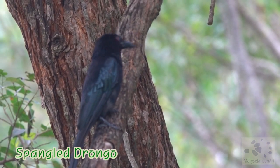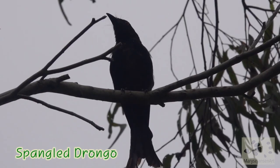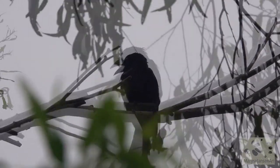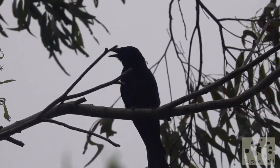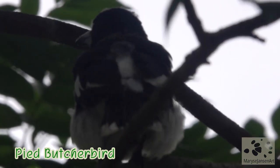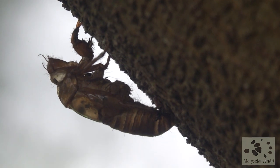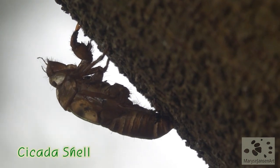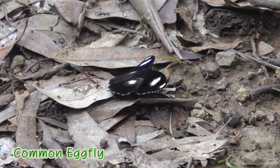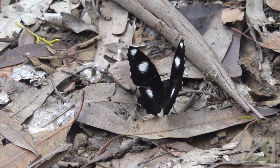Speaking of interesting bird calls — have a listen at this one. Isn't that beautiful? This is the empty shell of a cicada, a common sight on tree trunks in summer. Another butterfly — a common egg fly. Very pretty.